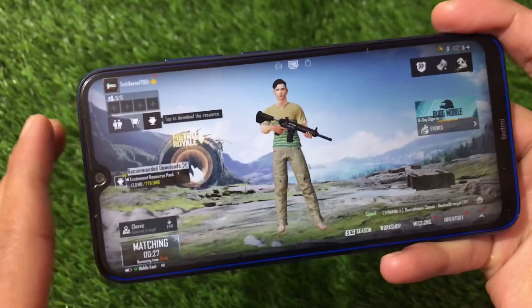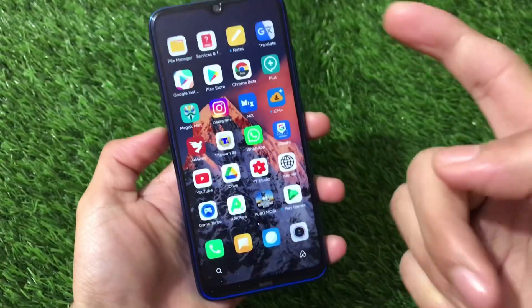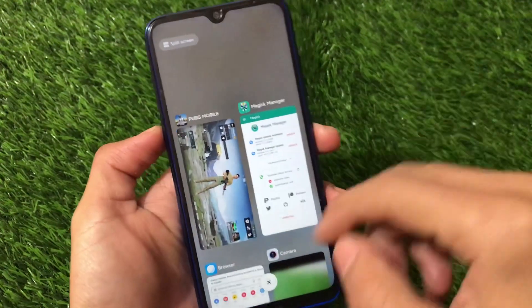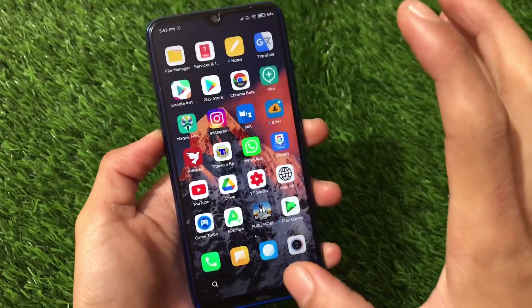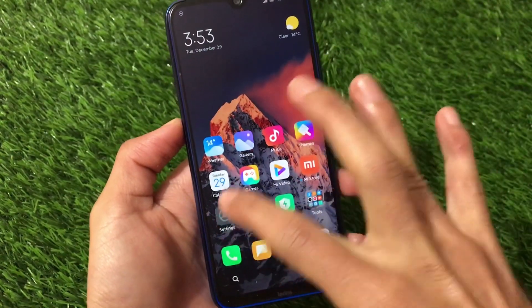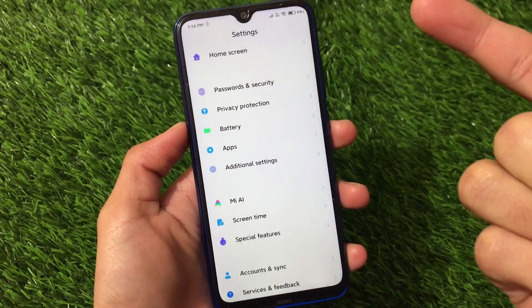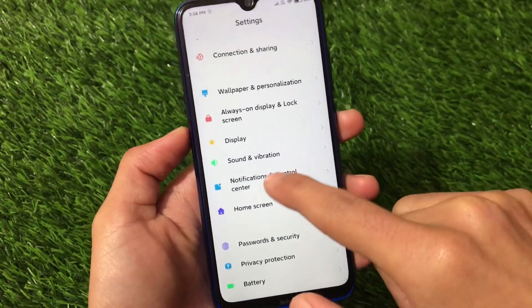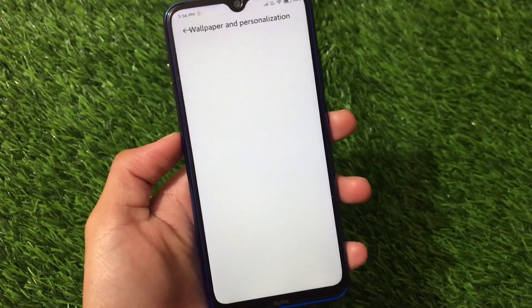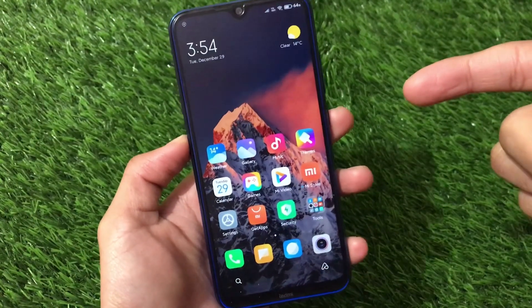The link for this build is in the description. Also, RAM management is not looking good — and there are no gestures available either. I would not recommend using this as a daily driver. If you want to check out the features, I have a previous first-look video linked in the description. Notification, control center — all those things are covered there. This was a ported build overview — thanks for watching, goodbye.